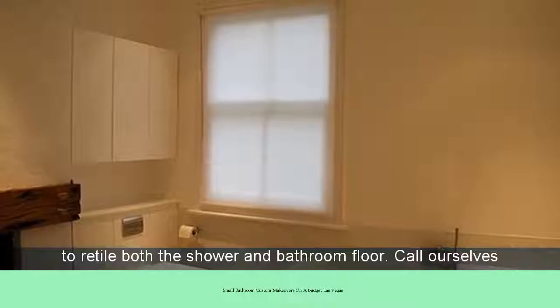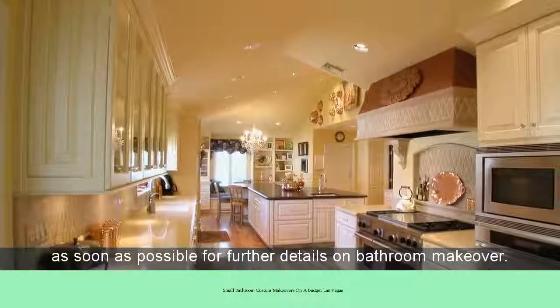Call us as soon as possible for further details on bathroom makeover.